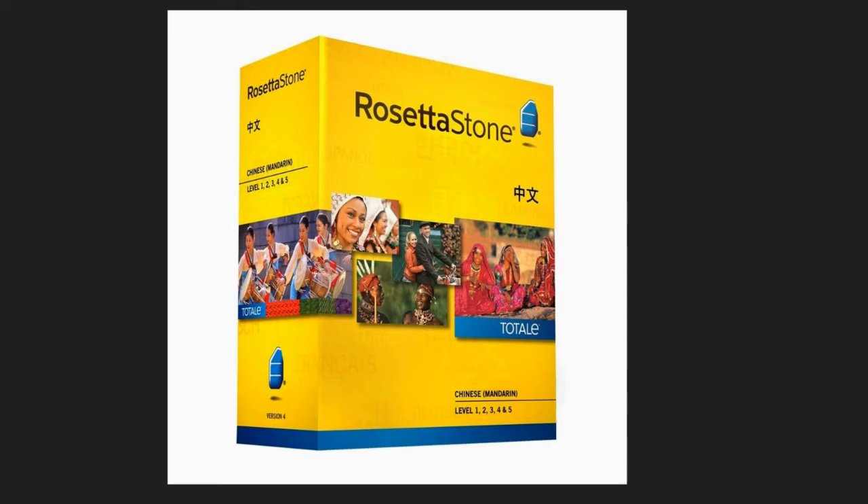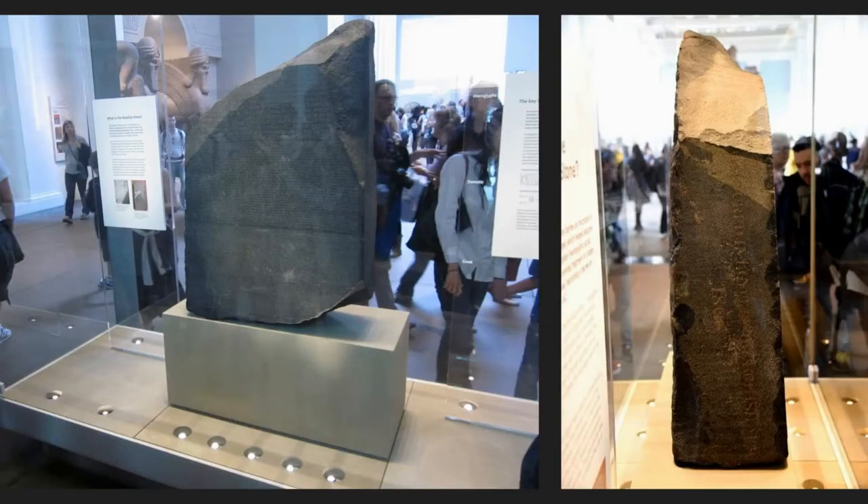Side note — now you know why the language software is called Rosetta Stone. It's because it cracks the code to language for us. This is one of the few cases that an object was bigger in person than I expected it to be. So many times, like the Mona Lisa, the object is way smaller than I expected. It actually is huge, and it's also visible on the Google tour I'm going to show you in a little bit.